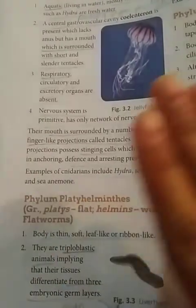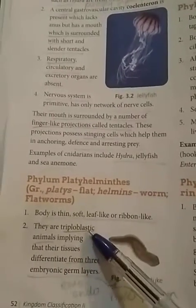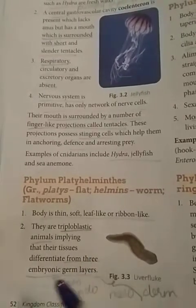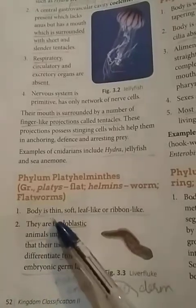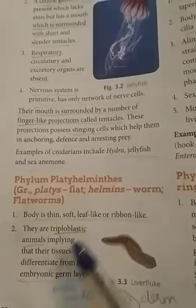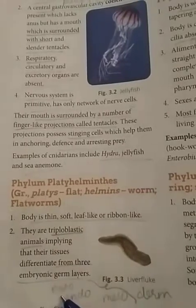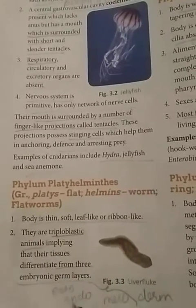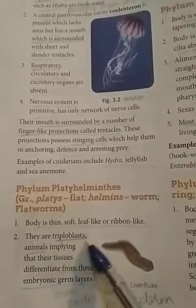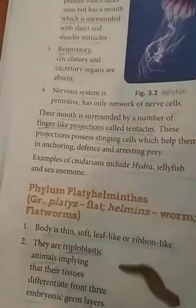They are triploblastic animals, meaning their tissues differentiate from three embryonic germ layers: ectoderm, endoderm, and mesoderm. The organism is developed from these three germ layers, which is why it is known as triploblastic.